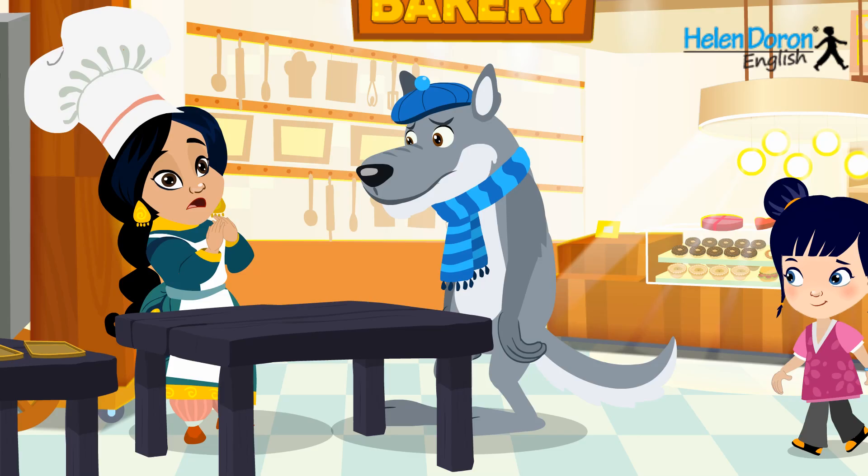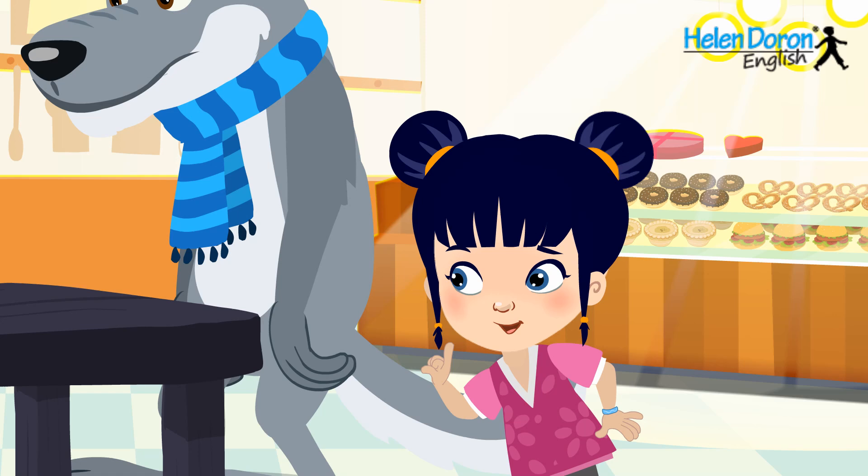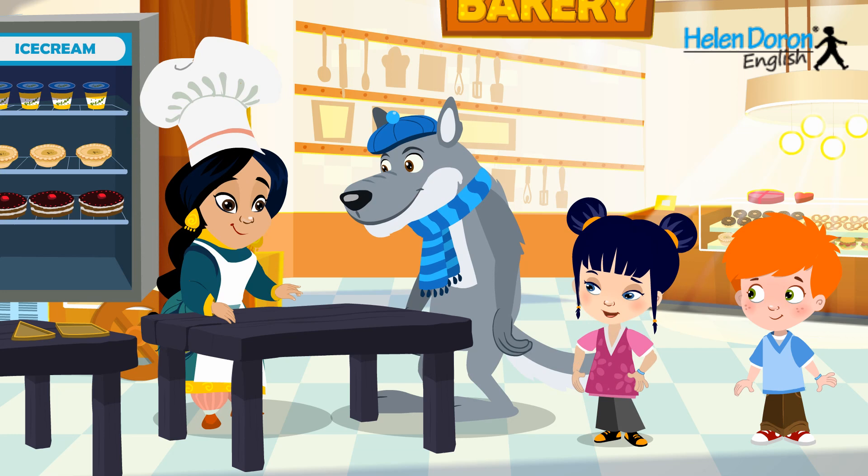It's the big bad wolf! Please, don't eat me! He doesn't want to eat you and his name is Jerry. Yep, I'm a vegetarian.